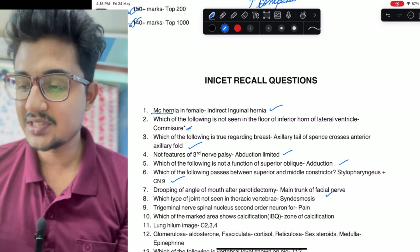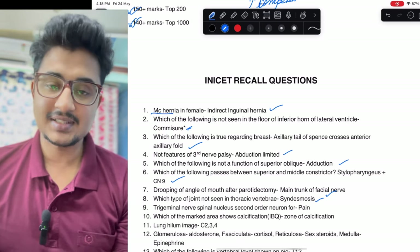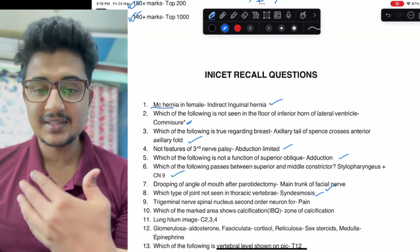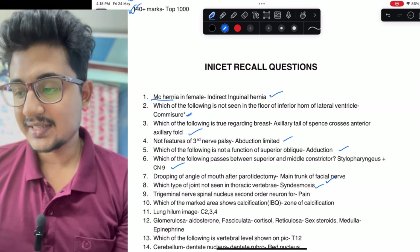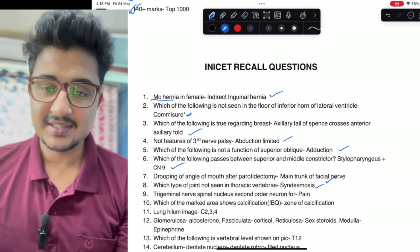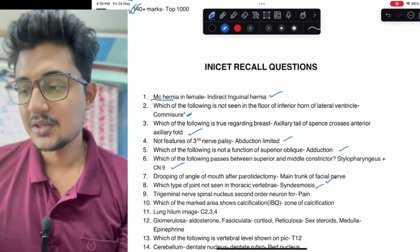Not seen in thoracic vertebra: syndesmosis is not seen in thoracic vertebra; even the synovial joint is seen. Which of the following marked area shows calcification — there was an image-based question, maybe a histopathological image, so zone of calcification you have to mark.